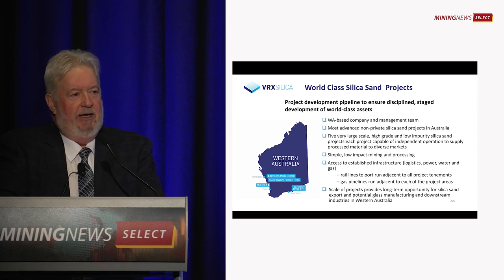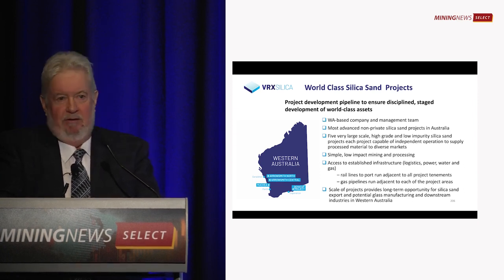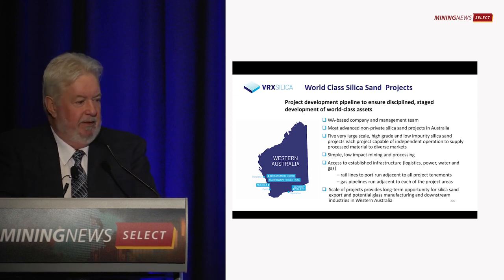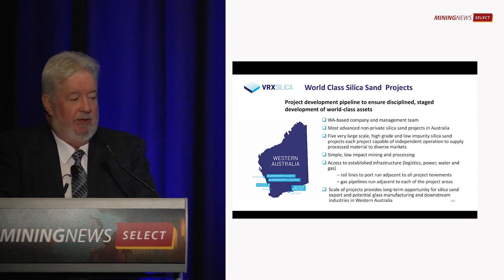It's simple mining, simple processing. No toxic chemicals involved — it's washing, screening, digging it up and exporting it.